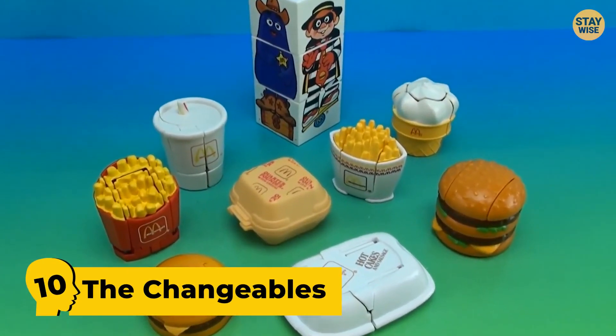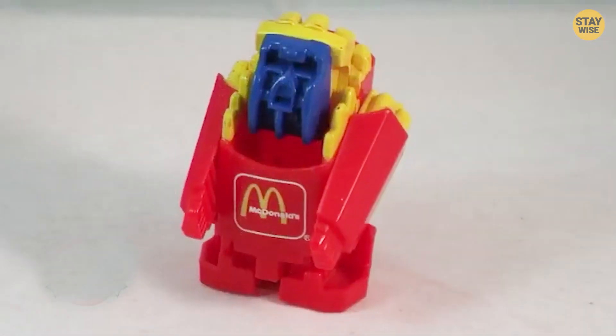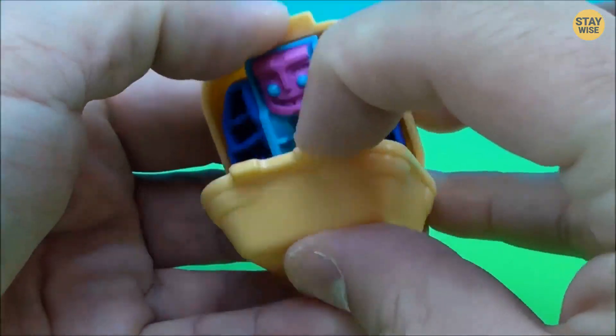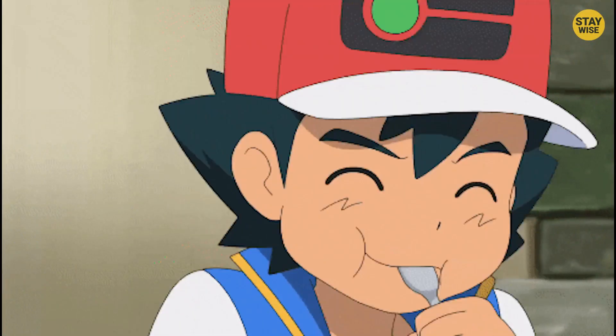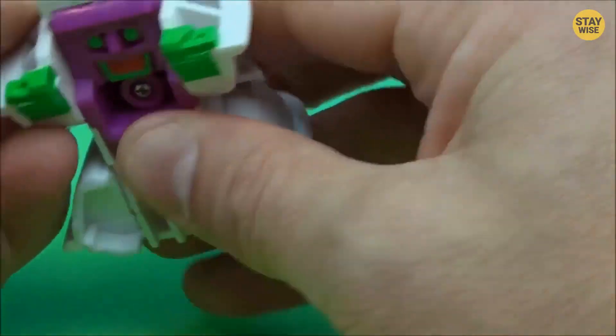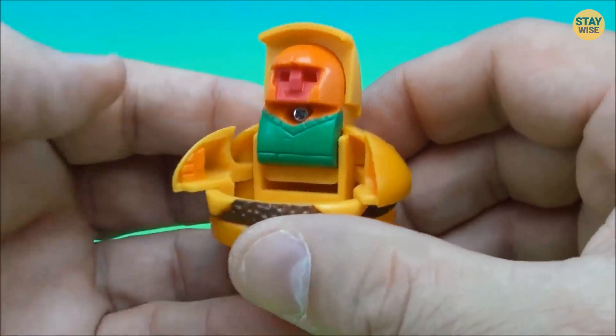Number 10: The Changeables. Changeables are food-themed transformer toys. Imagine seeing a plastic cheeseburger or a plastic chicken nugget box — what am I supposed to do with that? Eat it? Definitely not. You just have to pull them apart until they form into robots, dinosaurs, or other creatures.